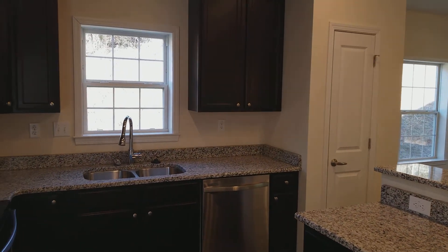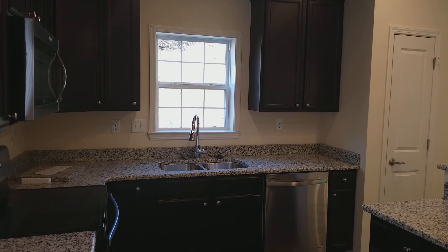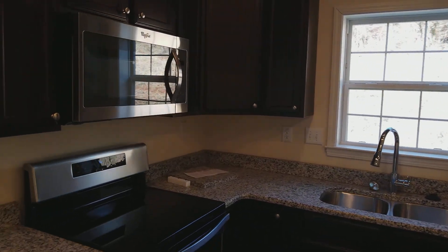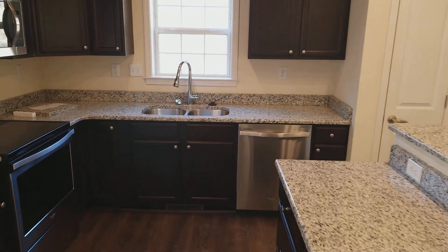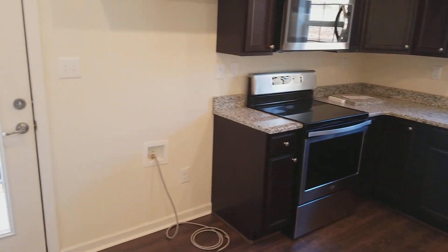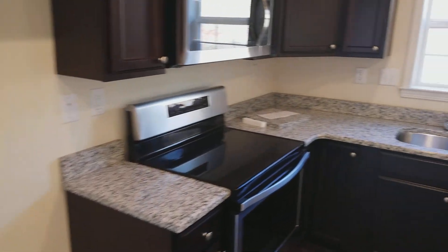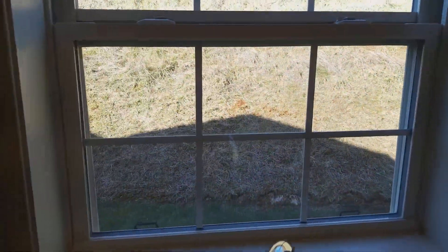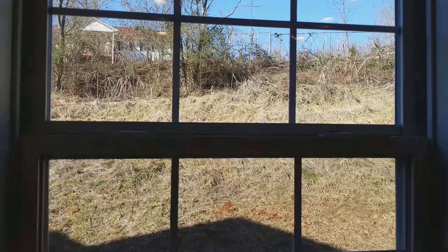Everything here is brand new. Got nice granite countertops, stainless steel stove and microwave, and also dishwasher. But they are missing the refrigerator, and also the washer and dryer is not included in this one — but those are all easy enough to get. Again your backyard, you don't have too much of a view. There is one house there, but it's kind of nice — you've got a little bit of privacy.